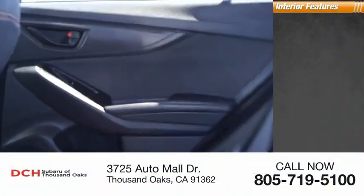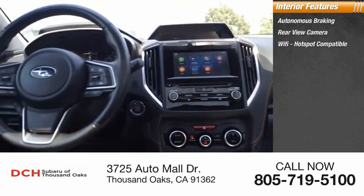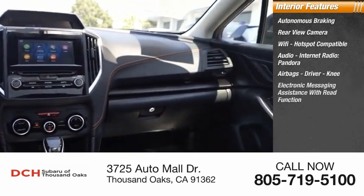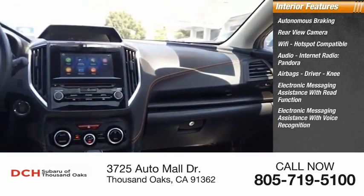Inside you'll find autonomous braking, rear view camera, Wi-Fi hotspot compatible, internet radio, Pandora, airbags — driver and knee — electronic messaging assistance with read function, and electronic messaging assistance with voice recognition.